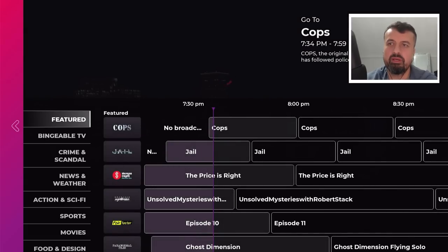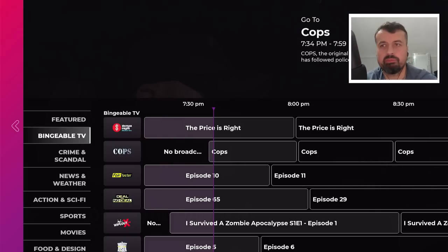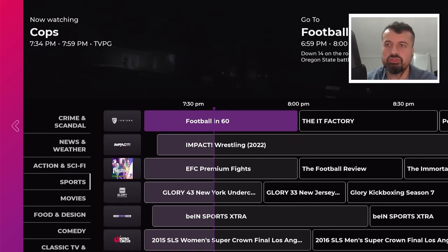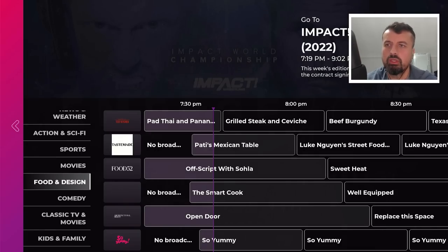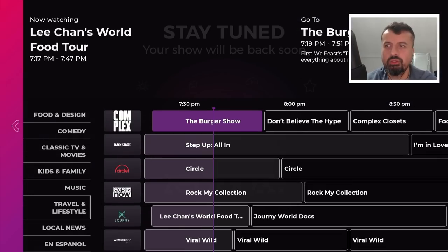Then we have the Free Live TV section. The great thing here is not only have they added more channels to this lineup, we also get a fully working program guide — the EPG, Electronic Program Guide. I can see categories of channels, so if I'm interested only in sports I can see the sports channels. This channel is showing some Impact Wrestling — let's click on that to demonstrate the EPG is working properly. We are straight into that channel — lots of different channels all sorted in different categories, all with that fully working program guide.